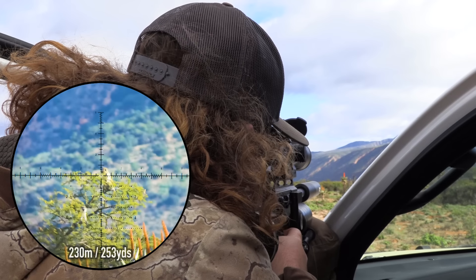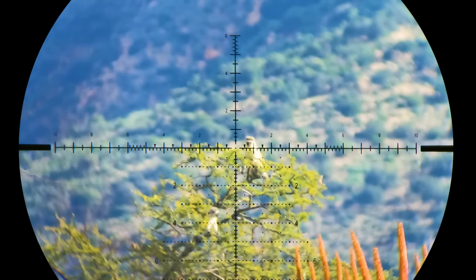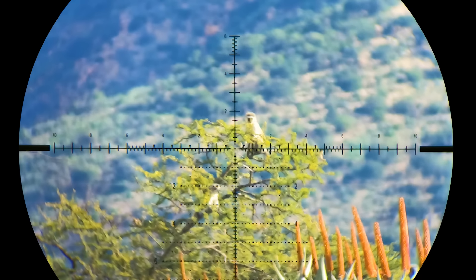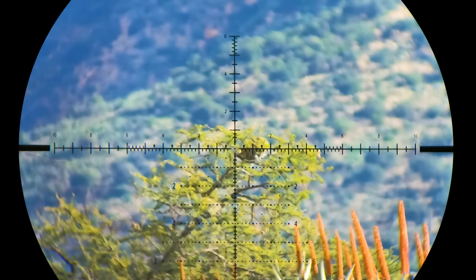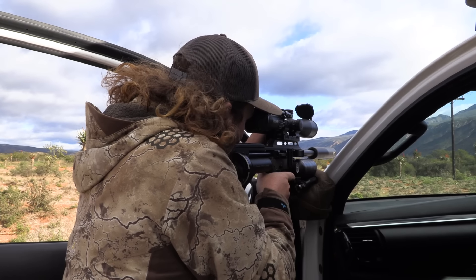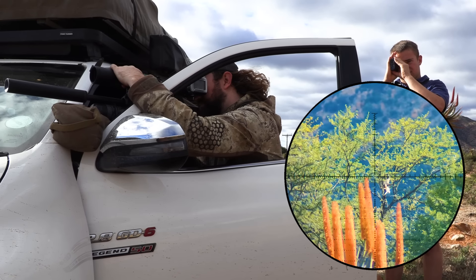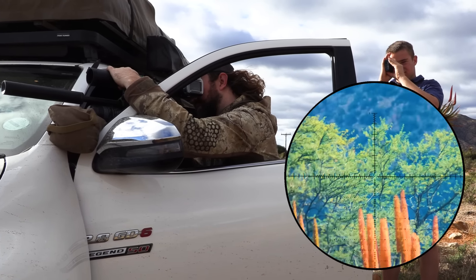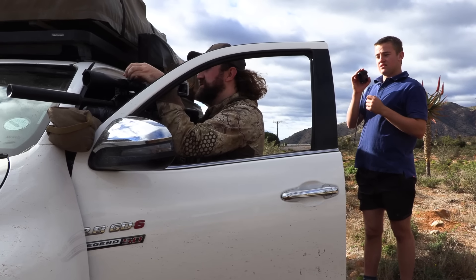I'll hold a mill for wind. This shot was over 200 meters, which is a long distance for this little 600mm barrel, and I have to hold a full mill for the wind. It was so close but no cigar. I get another chance from a similar distance and hold a mill again, but the wind picks up and pushes this one off to the right.